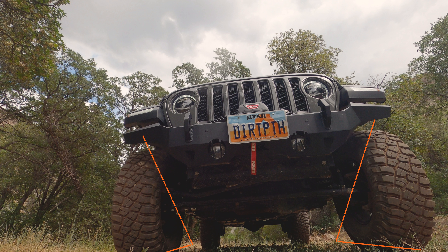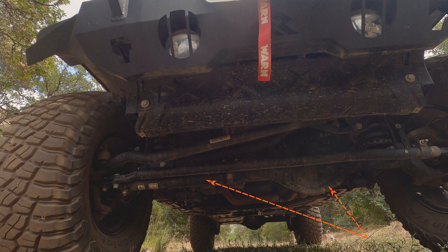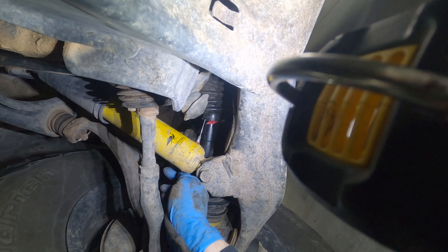My brother-in-law was given an offer he couldn't refuse and the rugged JL is off to other adventures with new owners. But before we said goodbye, I took it on a test drive to hopefully grab enough footage for a review. So after 20,000 miles of putting the legendary Rubicon Wrangler through its paces, how does it stack up? Let's find out.